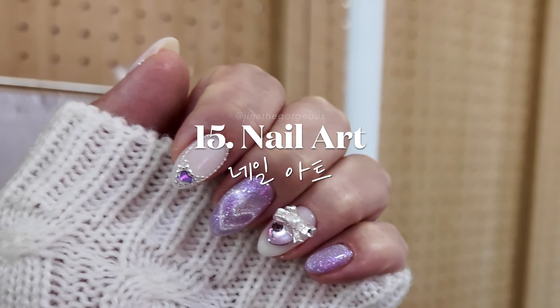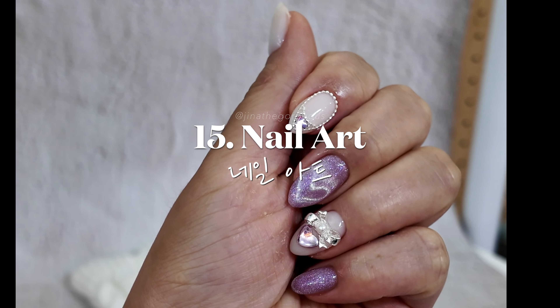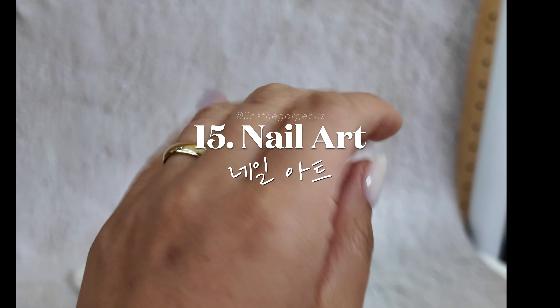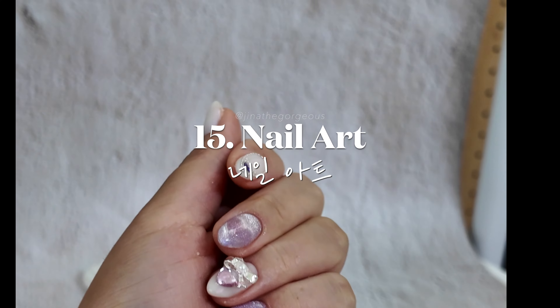Pamper yourself with intricate nail art designs at one of Seoul's nail salons. Korean nail techs are highly detailed and fast, making nails last for a long time.